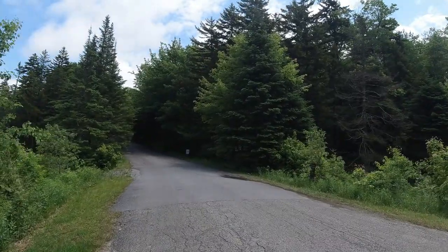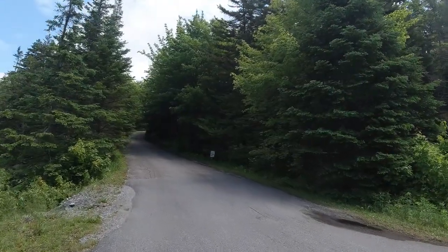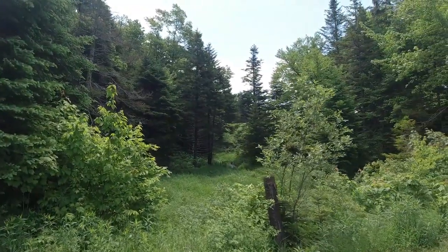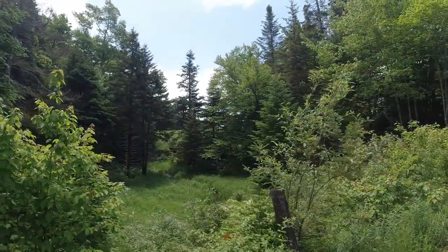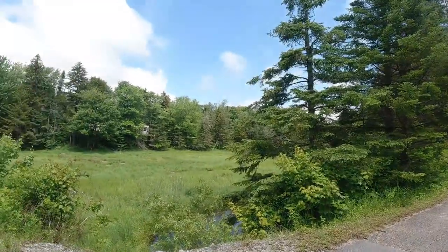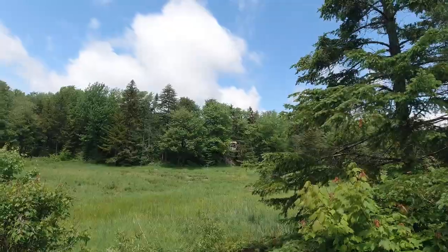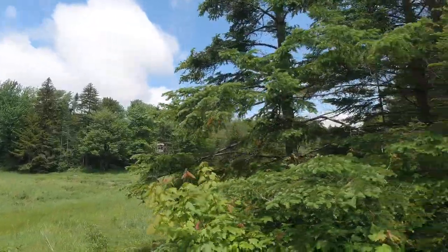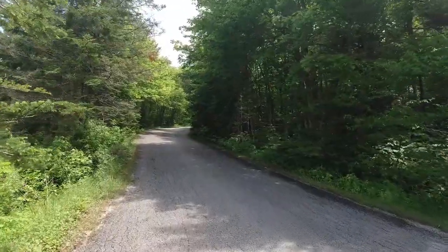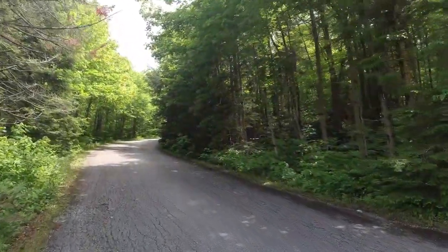The nice thing about the campground area itself is that it's set back quite a ways from the road, so you don't actually hear the road at all from the campground. There's some more water flowing off the reservoir into the wetlands below. Across the road, that building over there is the check-in station where you check in with the ranger and pay for your firewood and everything. And we continue onward into the campground itself.